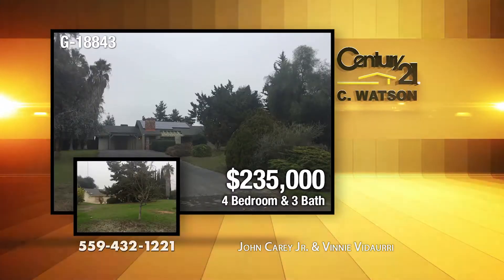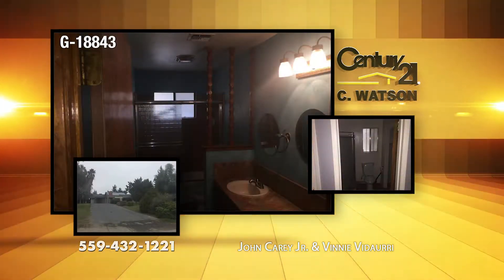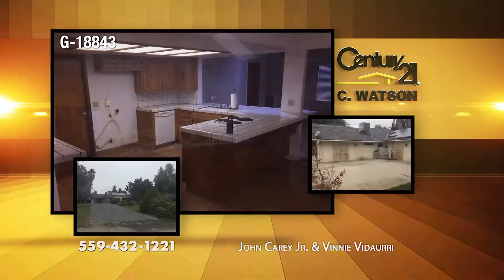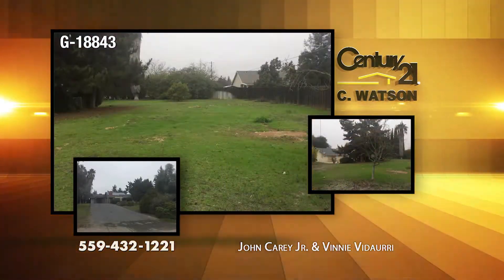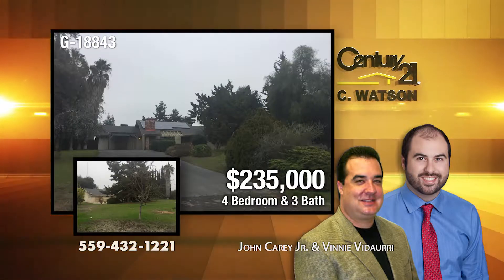In Madera, this four-bedroom, three-bath home sits on a 30,000-square-foot lot. The home has a living room and a family room. The large kitchen has a breakfast bar. The garage has been converted to a mother-in-law setup. The backyard includes a large patio. The listing agents are Vinny Vidari and John Kerry, Jr.